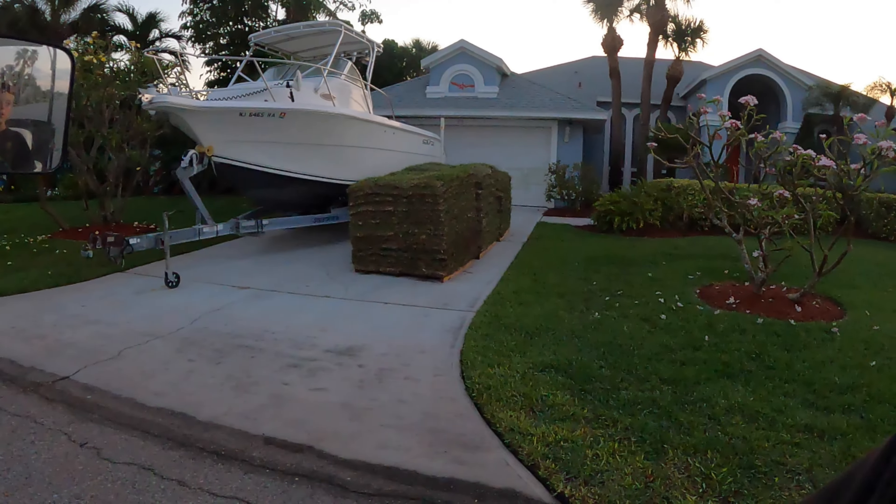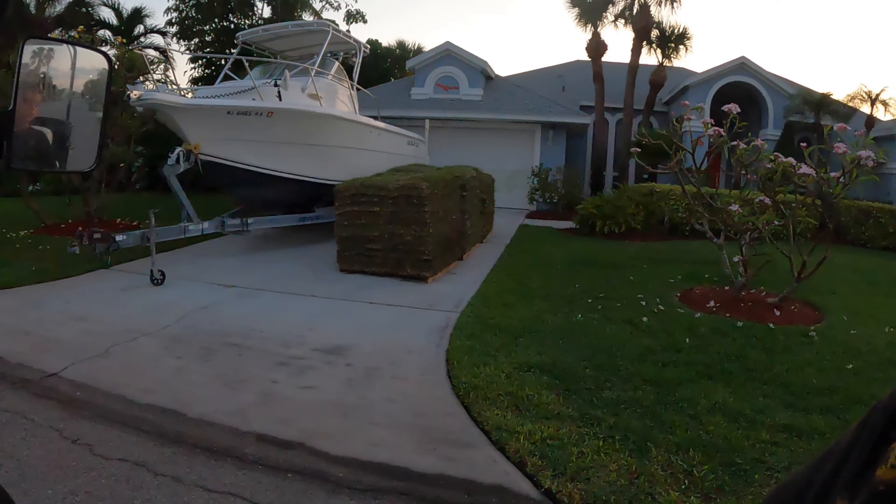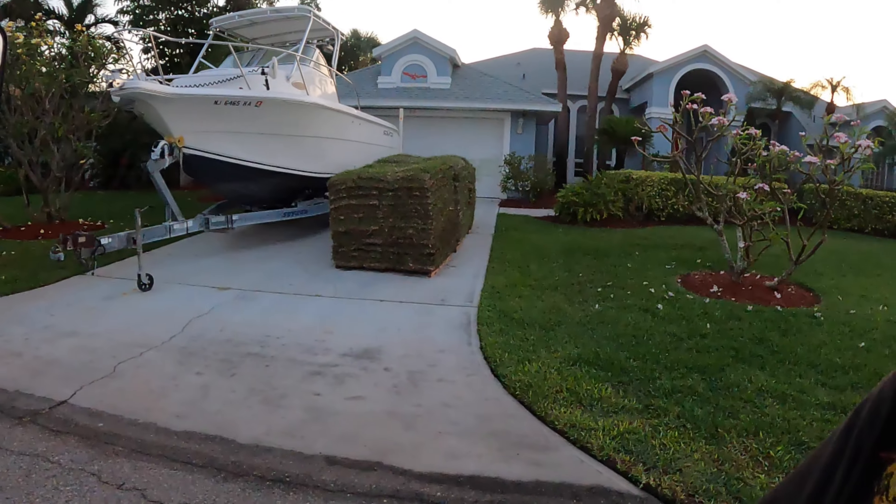Looks like someone set out three pallets of sod. We could definitely use some new grass. Obviously this guy doesn't need it — look how nice his grass is. We're gonna load that sod up on top of the golf cart.